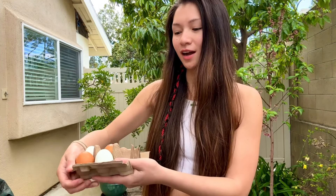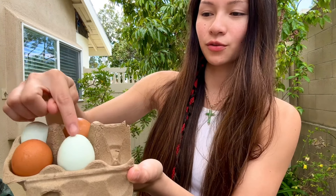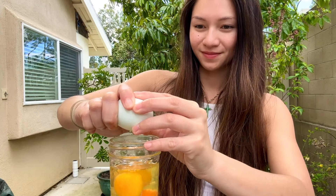Every morning I have four raw eggs. These eggs I got from the farmer's market — some are green eggs, some are brown eggs. I'm going to crack all of them into this jar. It's a very beautiful day, so I'm going to start with my four raw eggs — cheers!